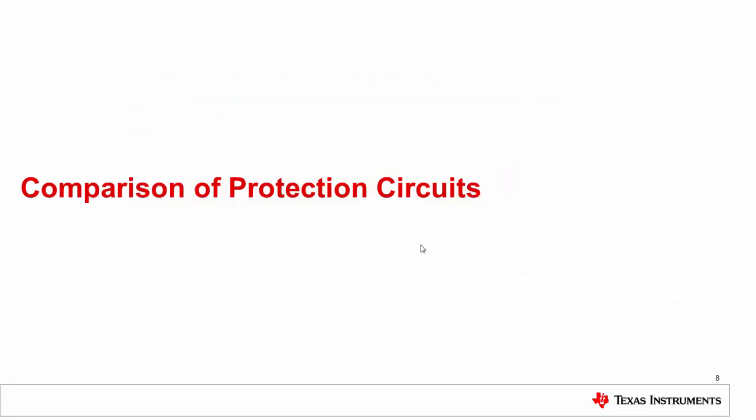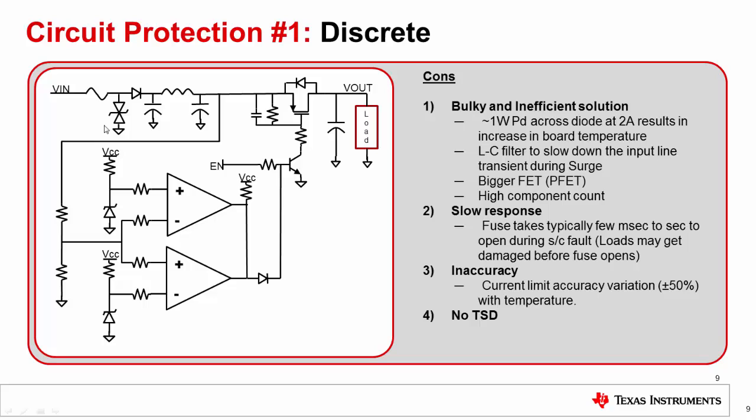This slide shows a discrete-based protection solution that has a fuse for short circuit and overload current limiting, a TVS clamp for surge protection, a diode for reverse polarity protection as well as reverse current blocking, LC circuits to slow down the input voltage slew rate during the surge test, and a P-channel FET with associated RC circuit for inrush current limiting, along with zener references, signal resistors, and comparators to cut off the power path during over voltage and under voltage events.